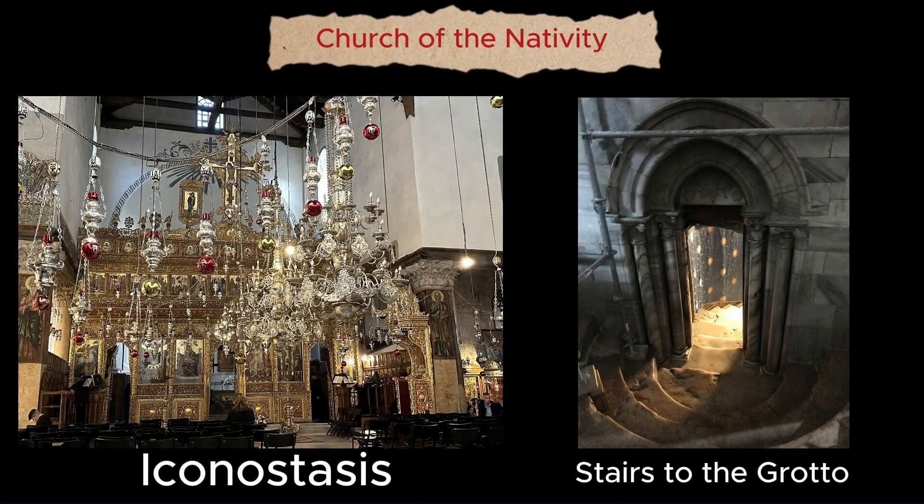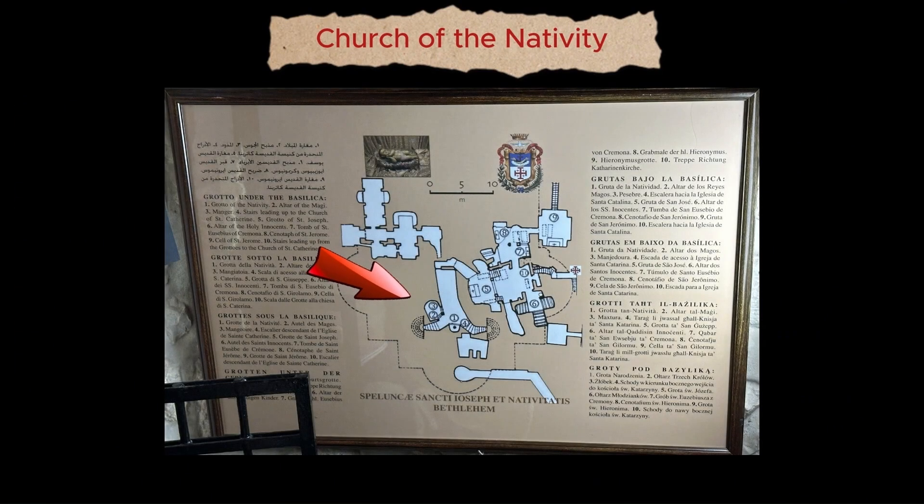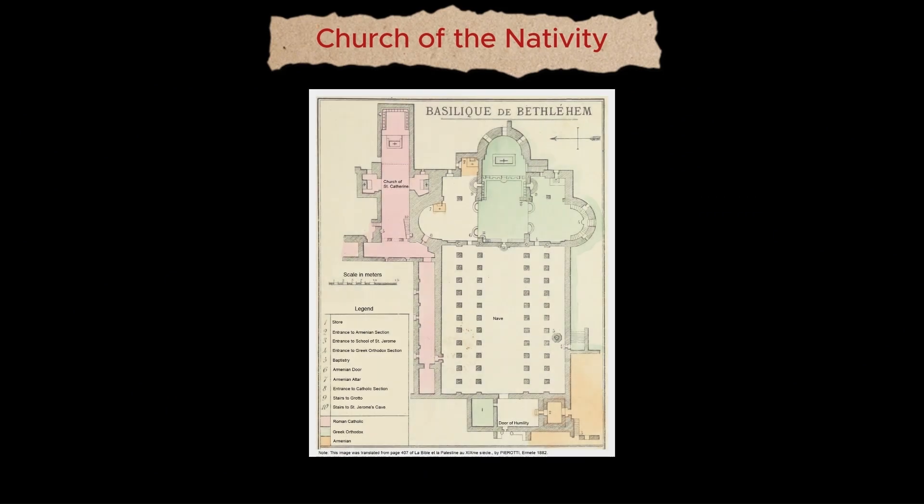Steps to the right of the iconostasis, a carved screen in front of the main altar, lead down to the Grotto of the Nativity. This grotto is now predominantly a Greek Orthodox place of worship, with the Armenian Orthodox owning the northern transept, and Catholics holding the side of the manger and the adjoining altar next to the Nativity Grotto. According to the status quo agreement from 1852, these three denominations share the Church of the Nativity.